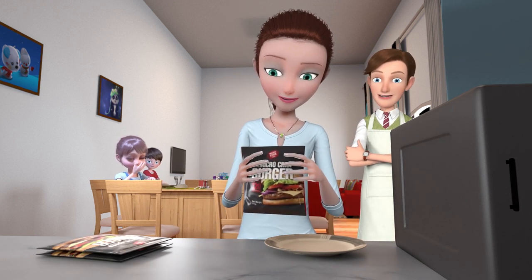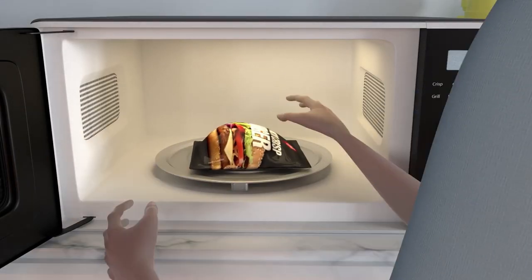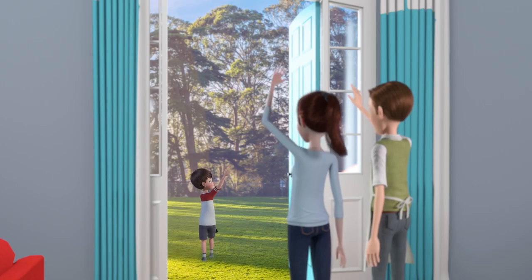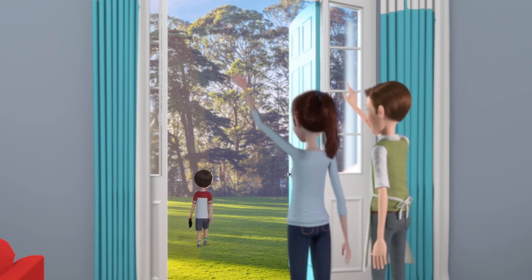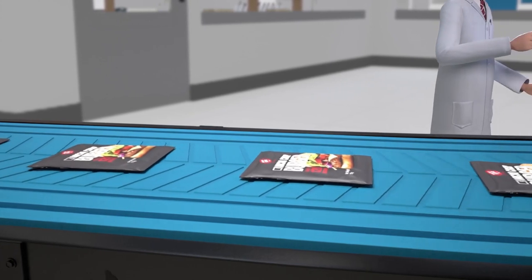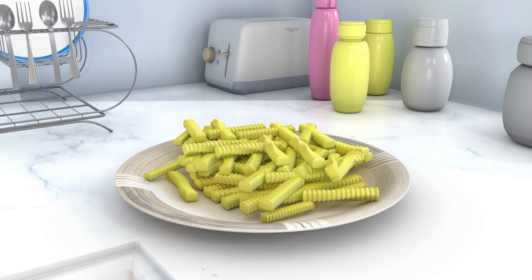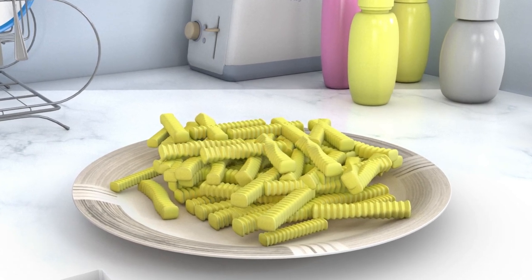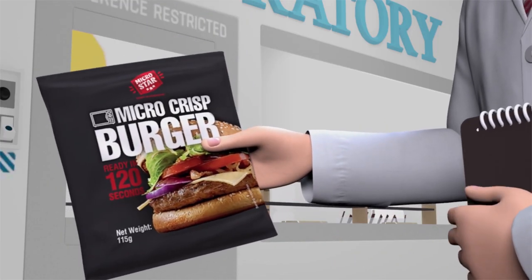In just one to three minutes, it lets you heat up frozen, cold, or lukewarm foods so they're crispy and brown. Micro Star is great for takeaway and is an inexpensive solution — cheaper than conventional cardboard packaging. Say your french fries became cold and soggy by delivery time; in just a minute, Micro Star revives food to become hot and crispy.